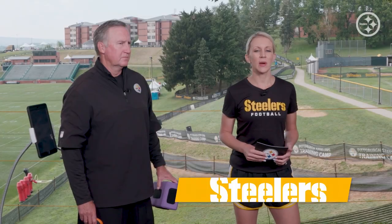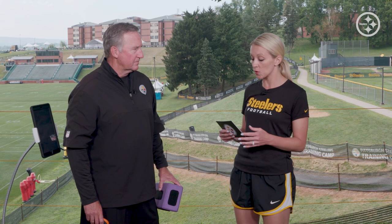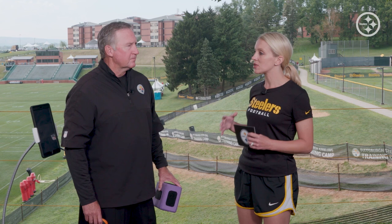Hi everybody, I'm Missy Matthews and I'm joined by the Steelers Conditioning Coordinator, Garrett Guimont. Today, Gui, I want to talk about some stuff that you are using with the players for the Steelers. The Steelers work a lot with Active 5, which is by Active Body. So tell me about the product and why you use it.